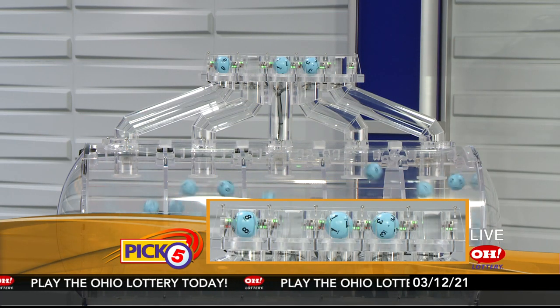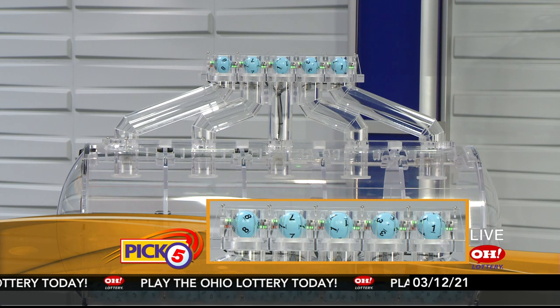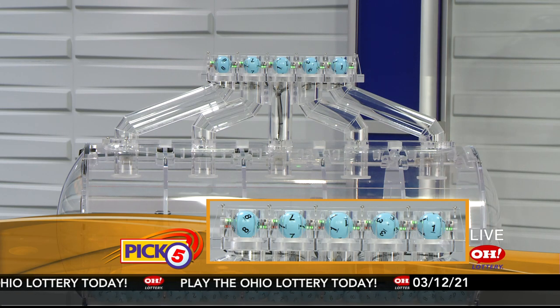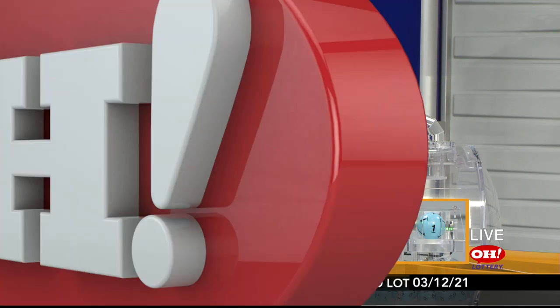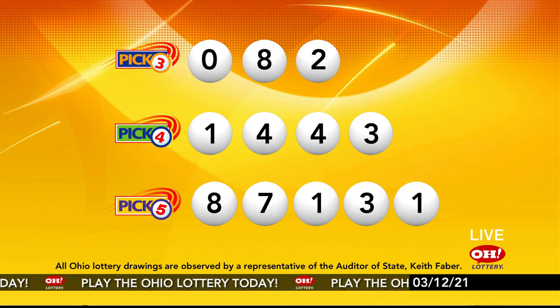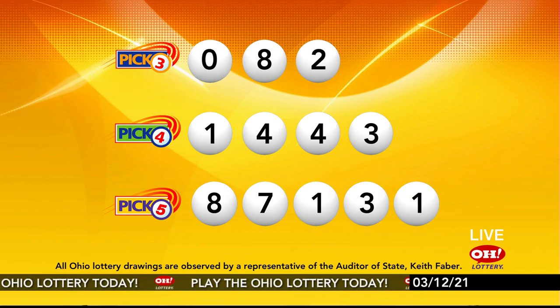Now the winning Pick 5 numbers: first up is an eight, next a seven, next a one, next a three, and finally a one. So today's midday Pick 5 numbers are eight, seven, one, three, one. And remember, play all Ohio Lottery games responsibly.